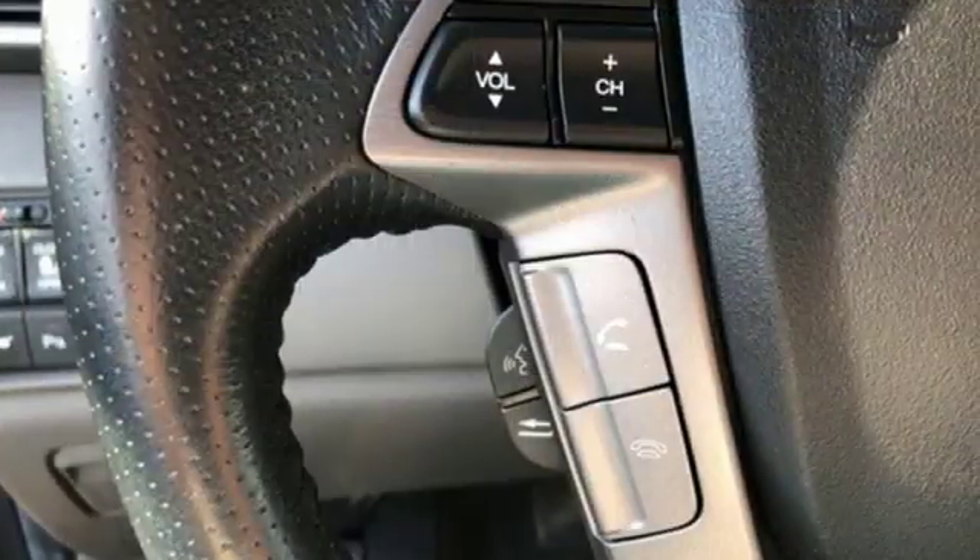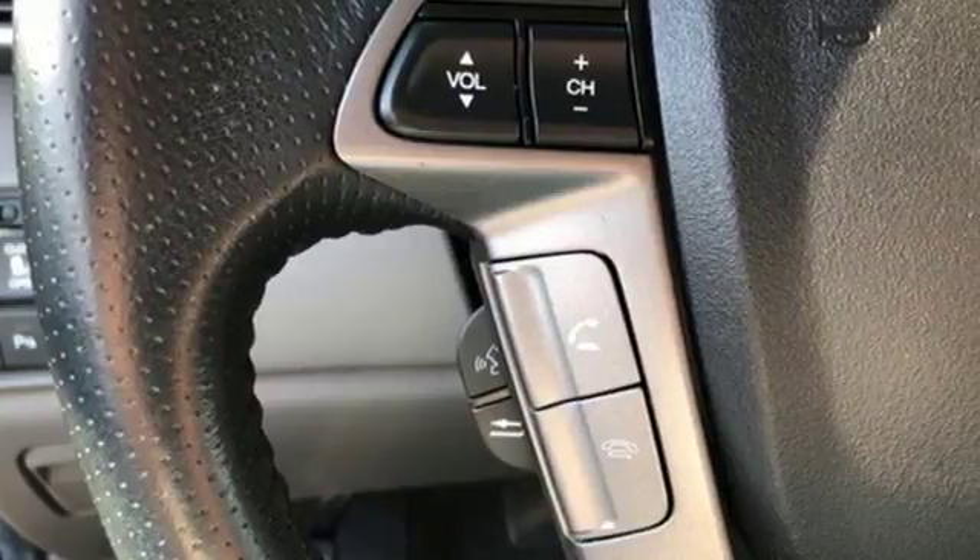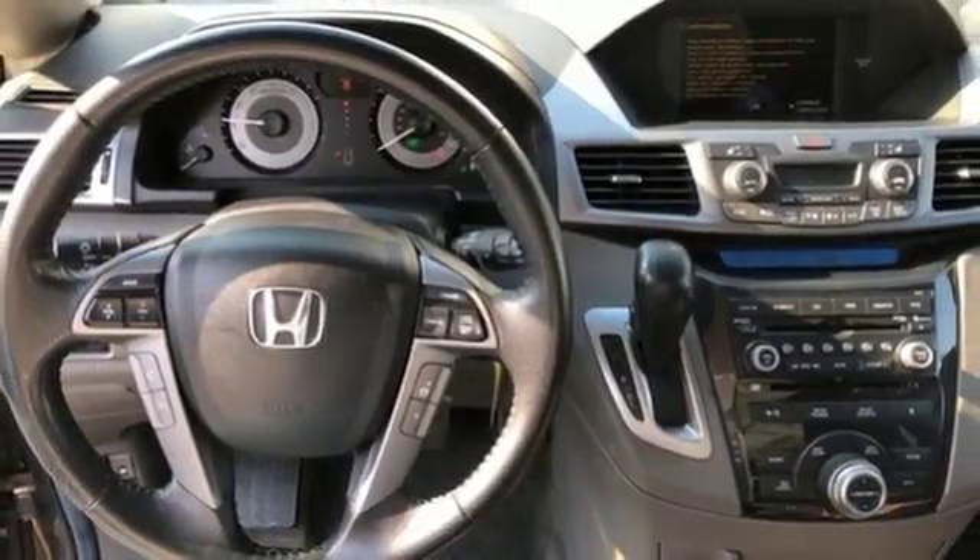cruise control, keyless entry, and front and rear air conditioning. You need to see it for yourself. Come on in today and take it for a test drive.